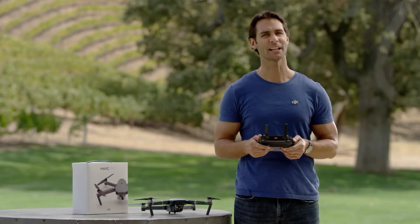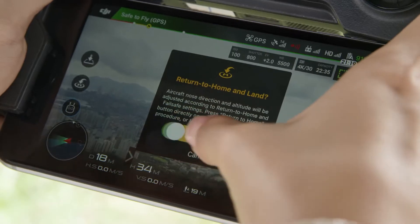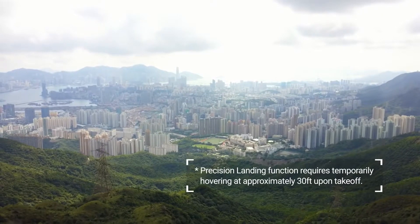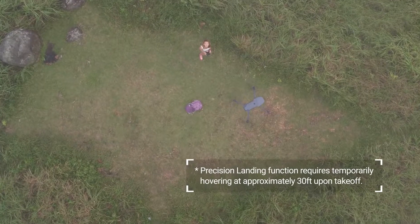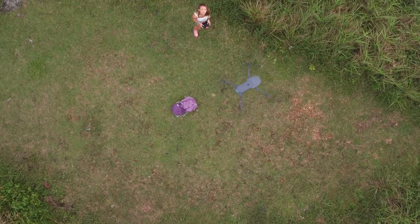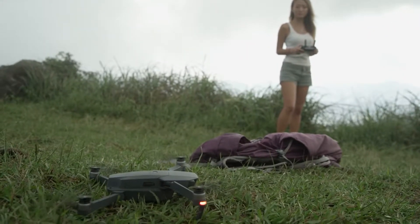Using precision landing: when you're ready to come home, just tap return to home, either using the button or DJI GO, and the Mavic will make its way back to you. When it gets close, the Mavic will look for terrain that matches what it captured when it took off. Once it finds a match, it will start to land.